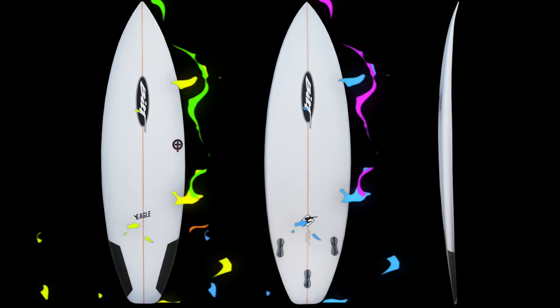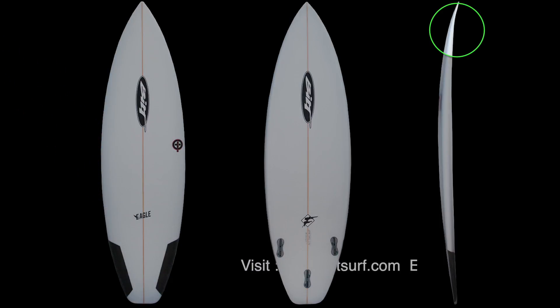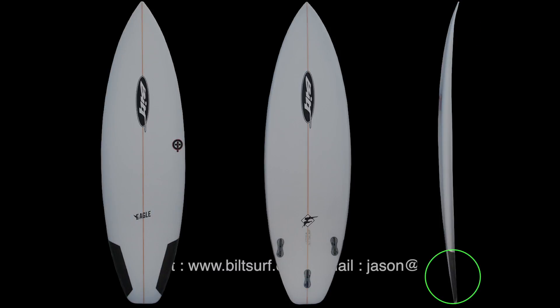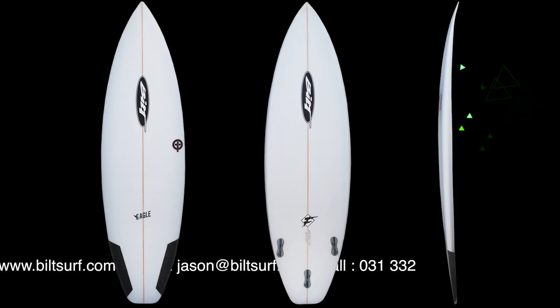Check out the Eagle model from Built Surfboards. This model is a slightly compressed version of our lightning board. The Eagle should ultimately be ridden about one or two inches shorter than the lightning model and has a slightly flatter rocker through the nose and tail. The Eagle model is truly a high performance and progressive small wave contest board.